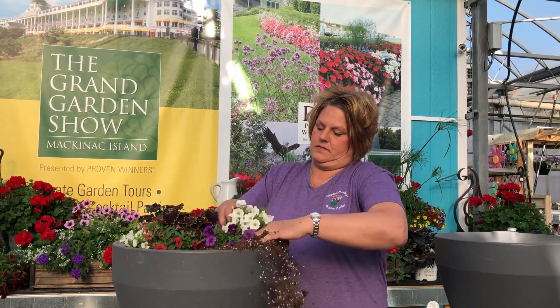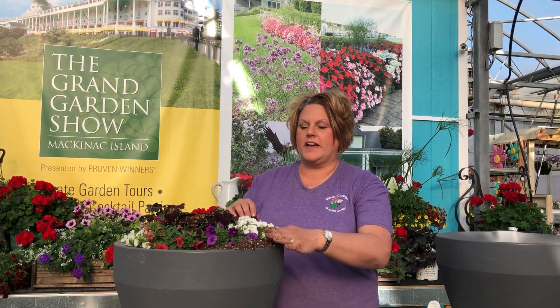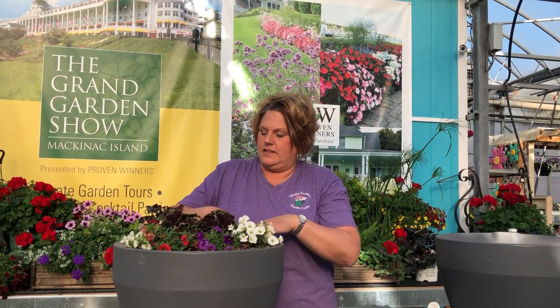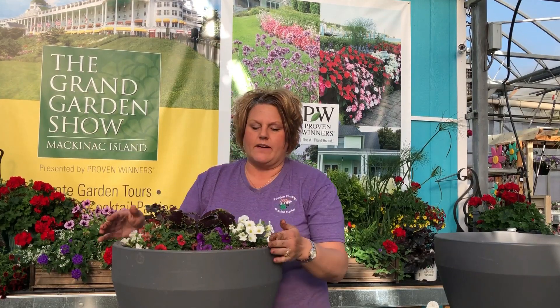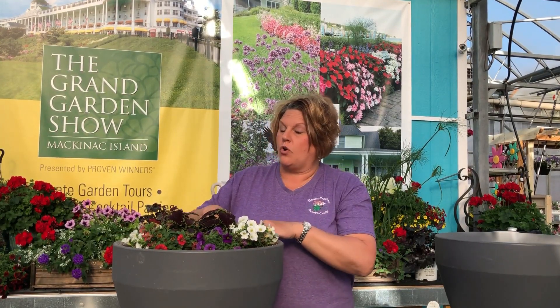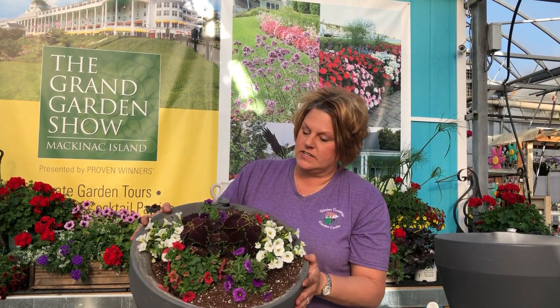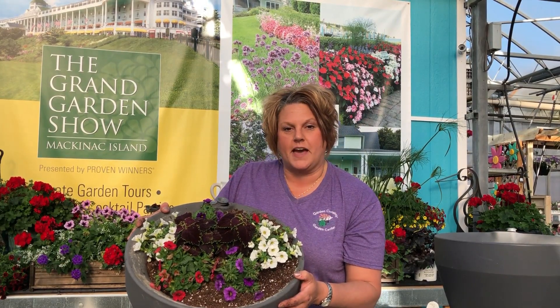Now I'm going to take the soil and just press it nicely around the edges of the plants. One thing to mention with the calibrachoa or Super Bells is they are typically a plant that doesn't like to be wet — they don't like wet roots. I do have it in the self-watering planter, so I'm going to watch how much water they're getting and make sure I don't over-water them. And that's what it looks like — we've got the beautiful coleus with a nice patriotic red, white, and blue of the compact Super Bells.